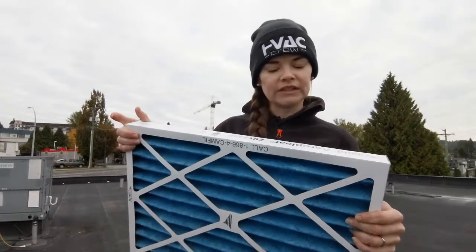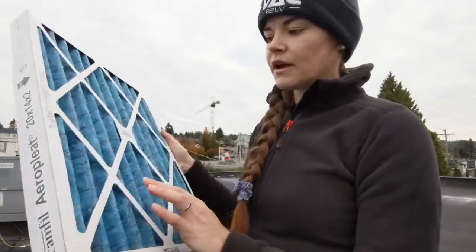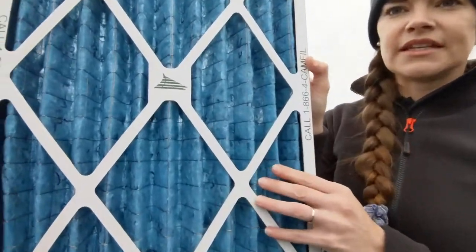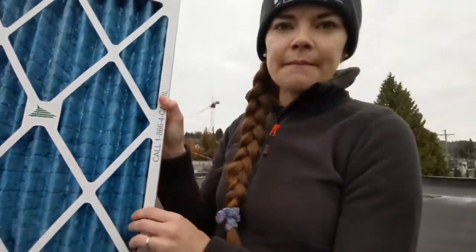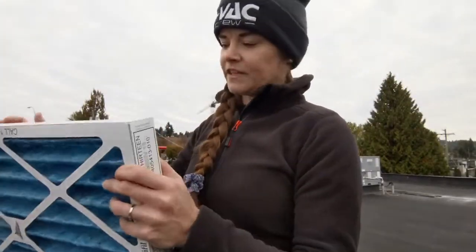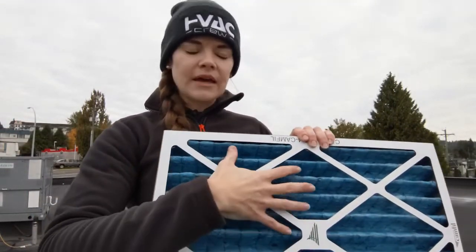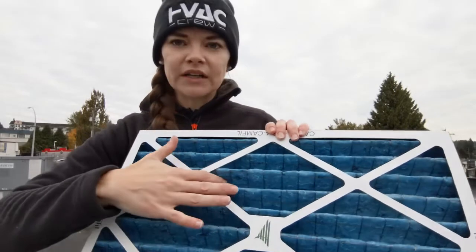So let's get started. Common filter sizes range from 1 inch to 2 inches, and sometimes we see 4 inch filters. This one that I'm holding here is a 2 inch filter, and these ones that we get from Camphill come with this metal meshing on the back — that basically helps the filter keep its shape, since there's sometimes a bit of force from the blower, and this grid helps to keep that filter's shape.